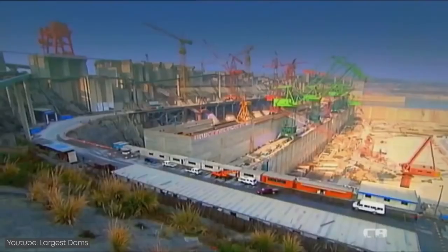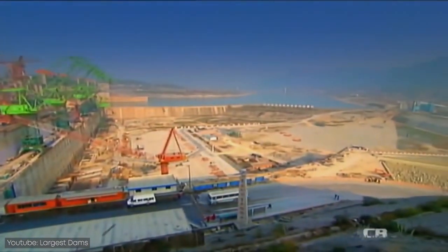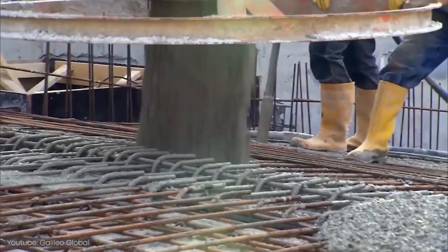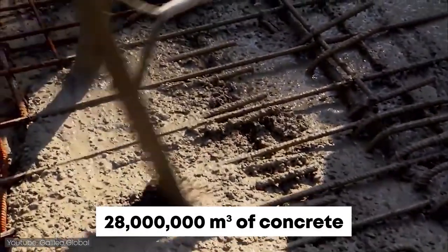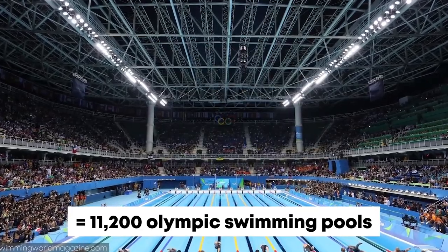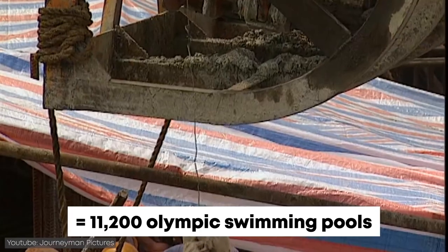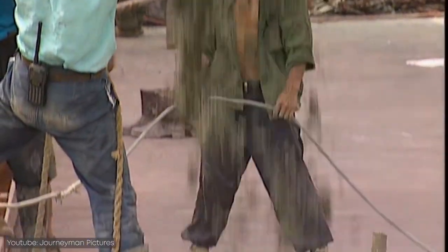To build a dam that would span the length of the Yangtze River, China decided to go big — really big. Approximately 28 million cubic meters of concrete were used to build it. That's the equivalent of 11,200 Olympic swimming pools, or every citizen of Russia filling up their bathtub with concrete.